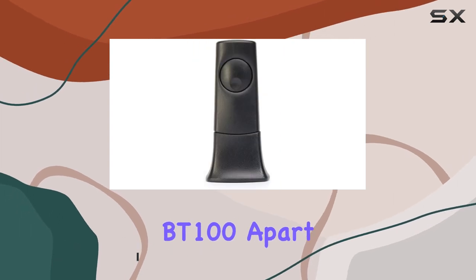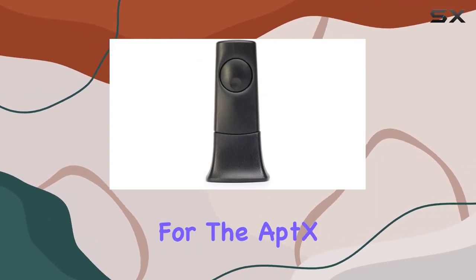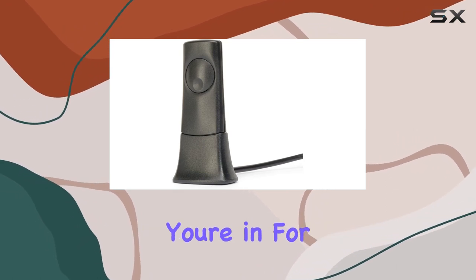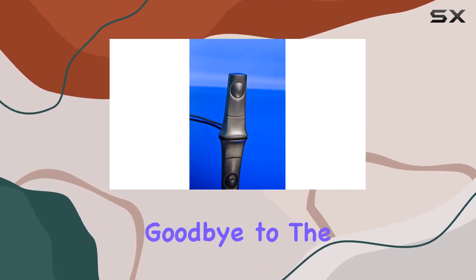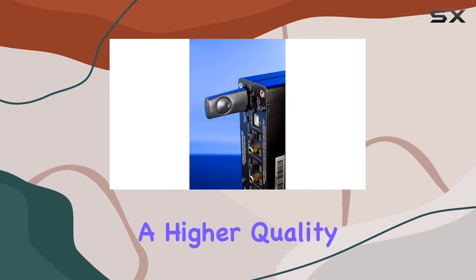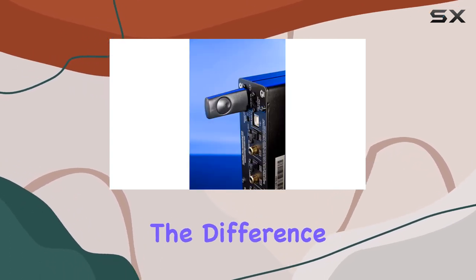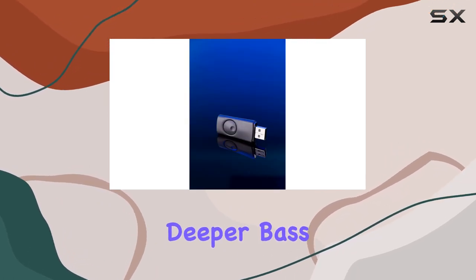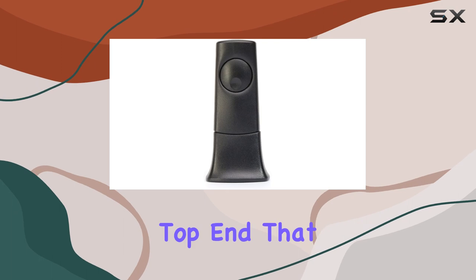What sets the BT100 apart is its support for the aptX audio enhancement codec. If your device is aptX enabled, you're in for a treat. Say goodbye to the limitations of standard Bluetooth codecs — aptX ensures a higher quality audio transmission. The difference is palpable: a more extensive dynamic range, deeper bass, and a crystal clear top end.